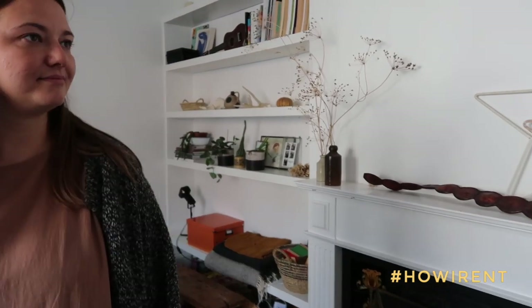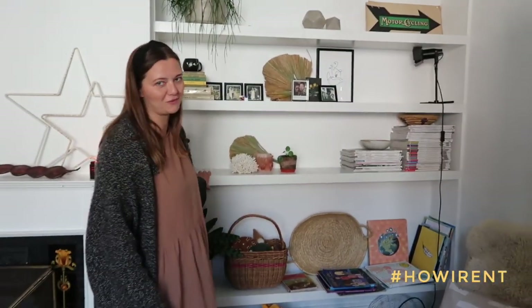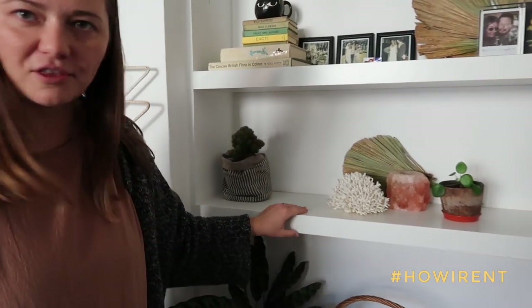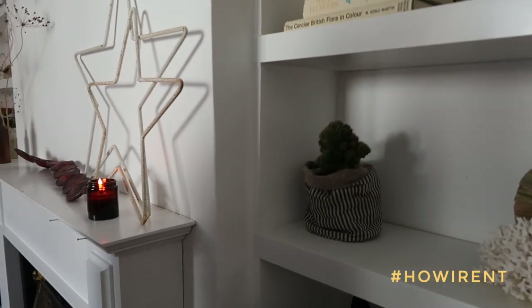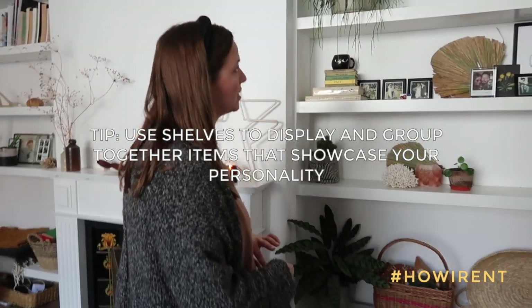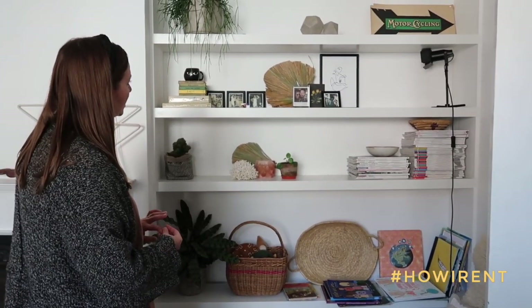Were these shelves all built in already? Yeah. These are actually an Ikea hack. Did you put them in? No, our landlords did. They're the LACK shelves, but they've built them in with this wooden structure at the side. That's so cool — it looks like it's built in. I would never have thought that they were Ikea shelves. It's quite clever.